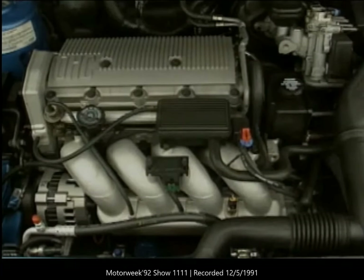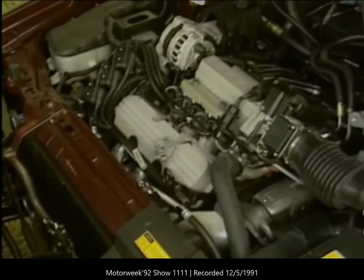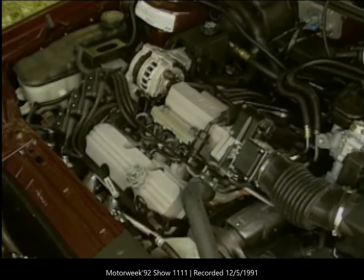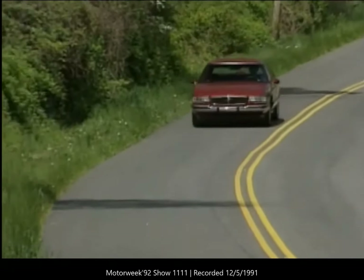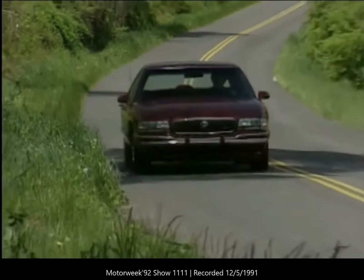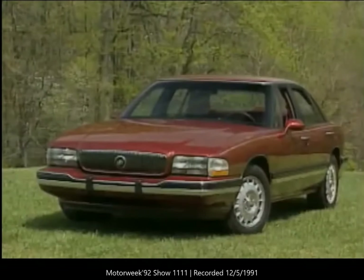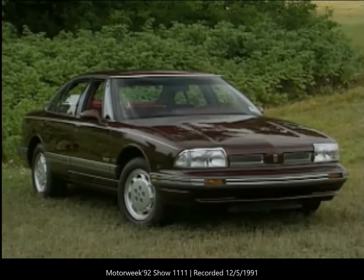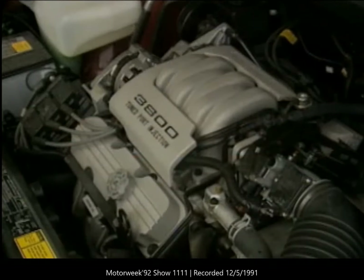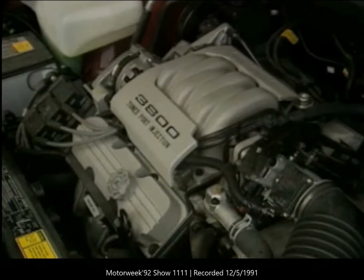Besides two Quad 4 options, the top engine choice is a 160-horsepower Buick-engineered 3.3-liter V6. Up the scale to full size, the 1992 front-drive H-bodies have also been completely revamped. Over the summer, the Buick LeSabre, Oldsmobile 88, and Pontiac Bonneville were all introduced. Departing from most visual similarities, all are powered by 3.8-liter, 170-horsepower V6 engines with electronic four-speed automatic transmission.